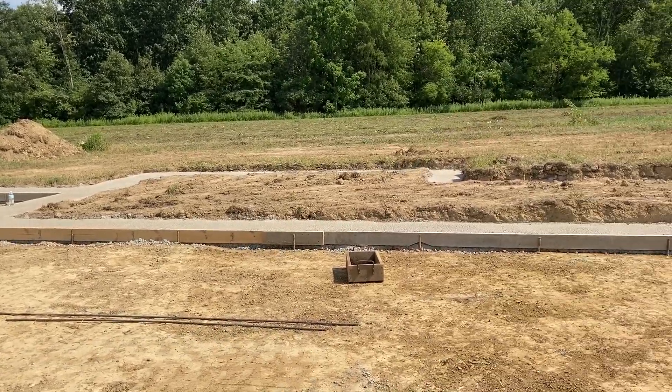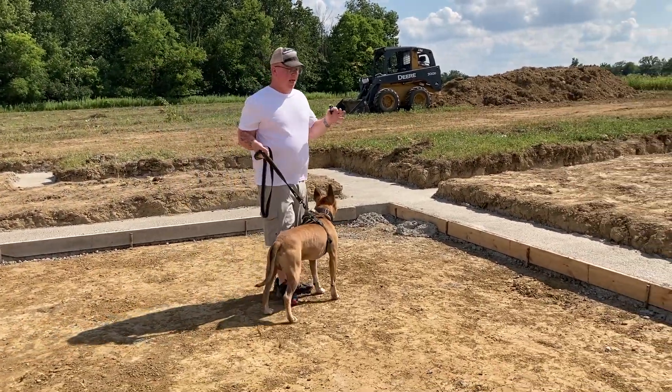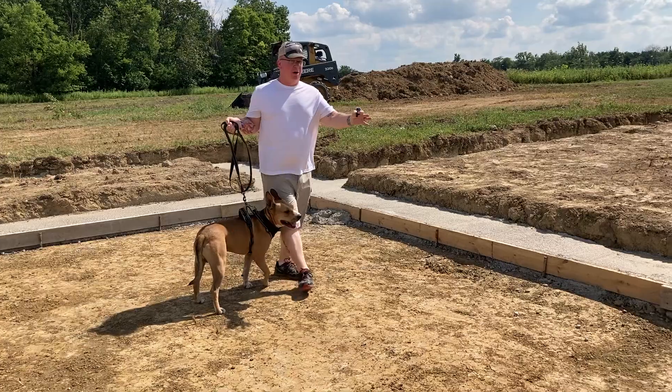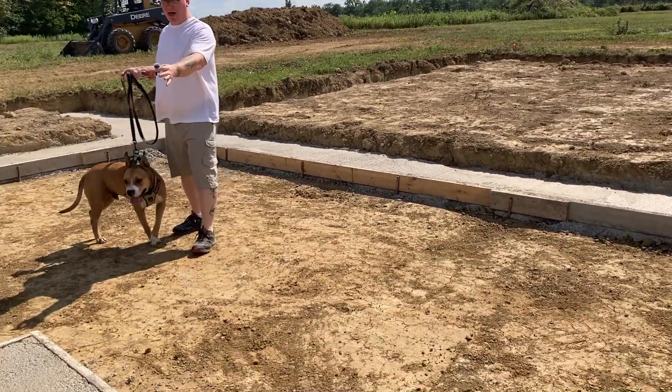Our kitchen is over here in this corner. I'm currently standing in the kitchen. Right here will be our laundry room, utility closet, and guest bathroom next to that.